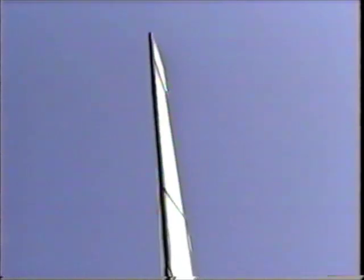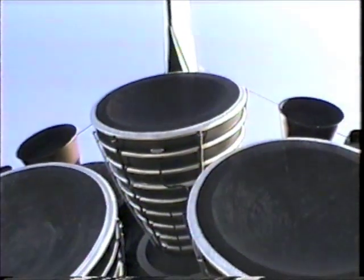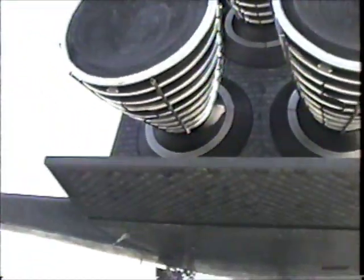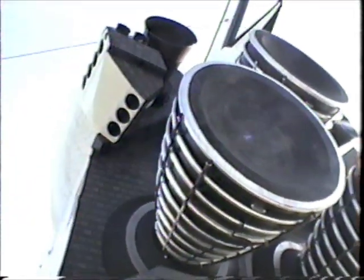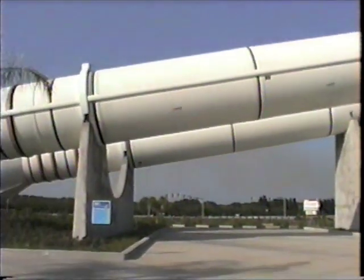We're underneath the space shuttle at the moment, in one of the wings. We are looking almost straight up. It's hard to tell you how big these engines are, but they're huge — from the back all the way up to the front of the shuttle. It's amazing, really. It's much bigger than I thought. These are two of the boosters — also enormous.